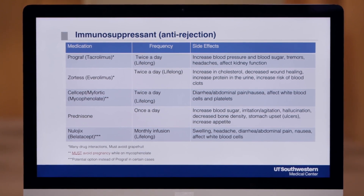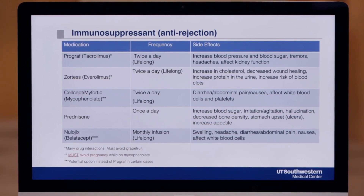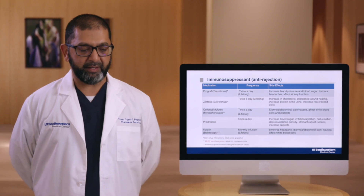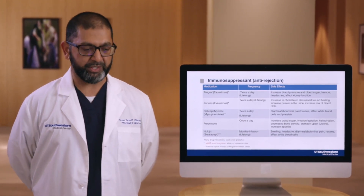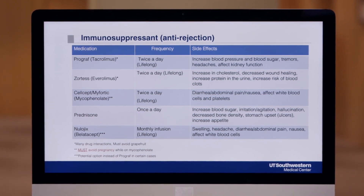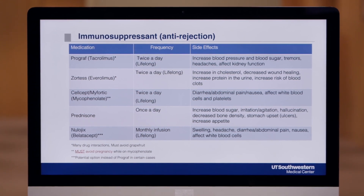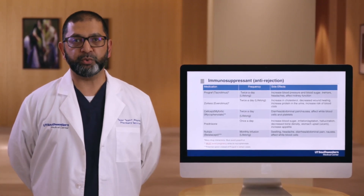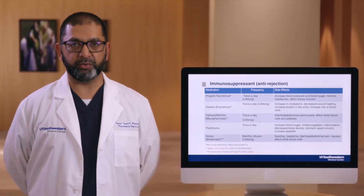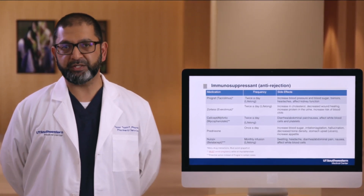The fourth medication is called Prednisone. This is a common drug used for a wide range of conditions that you have already heard of. For transplant, it's being used to prevent rejection. It'll be taken once a day, and whether it's lifelong or not varies depending on your risk for rejection. Most patients will continue a low dose for life. Only patients at a very low risk of rejection may stop this drug early. Prednisone will be taken on a taper schedule, meaning we go from a higher dose to a lower dose. By the end of the first month after transplant, you'll be on a low dose, and depending on your risk for rejection, that low dose may be continued or stopped.